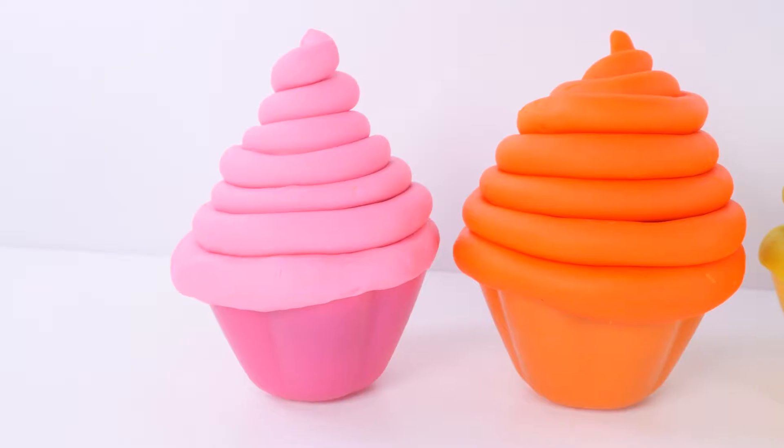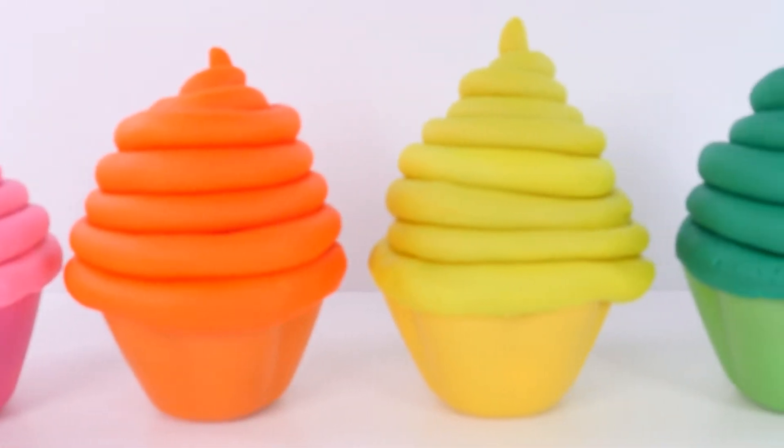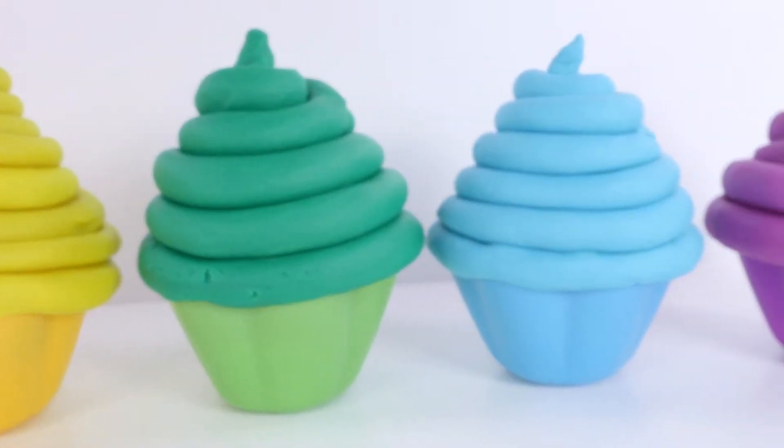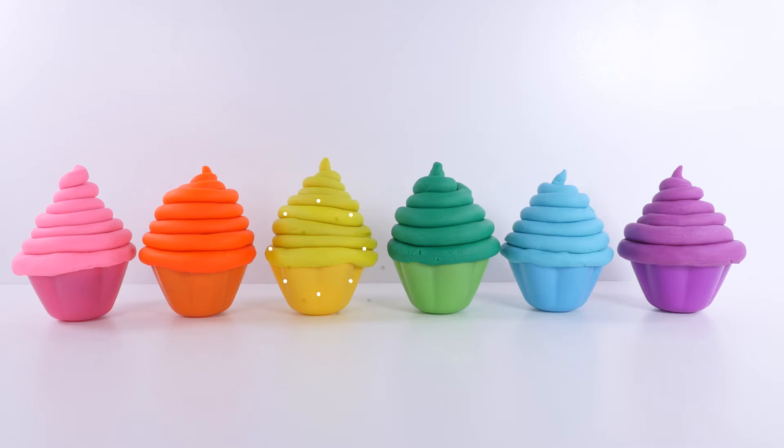Time for school! Pink, orange, yellow, green, blue, purple.